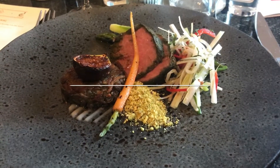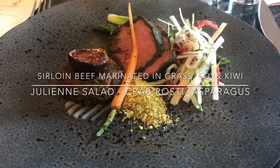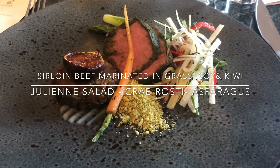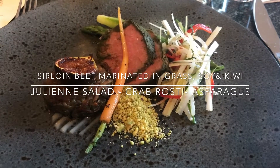This has been marinated for 36 hours with wheatgrass, soy, and kiwi, which brings a really good twist. It's served together with your black potato and crab rosti.